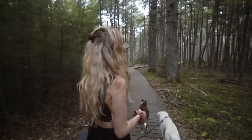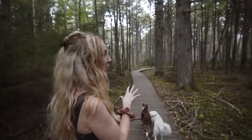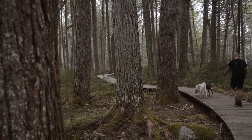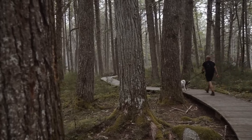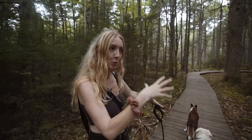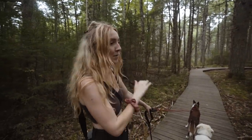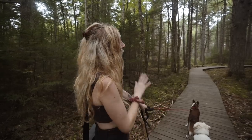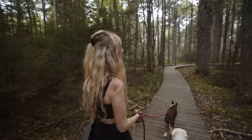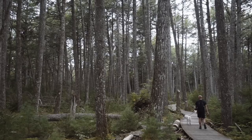Wow, this is amazing. So now we're in the old growth hemlock forest. Some of the hemlocks here are 400 years old. You'll notice we're walking on a boardwalk because the hemlocks grow so big they need their entire root system to support themselves — any damage to their roots can really affect the trees. But this is amazing, it's like something from Lord of the Rings, these massive, massive trees.